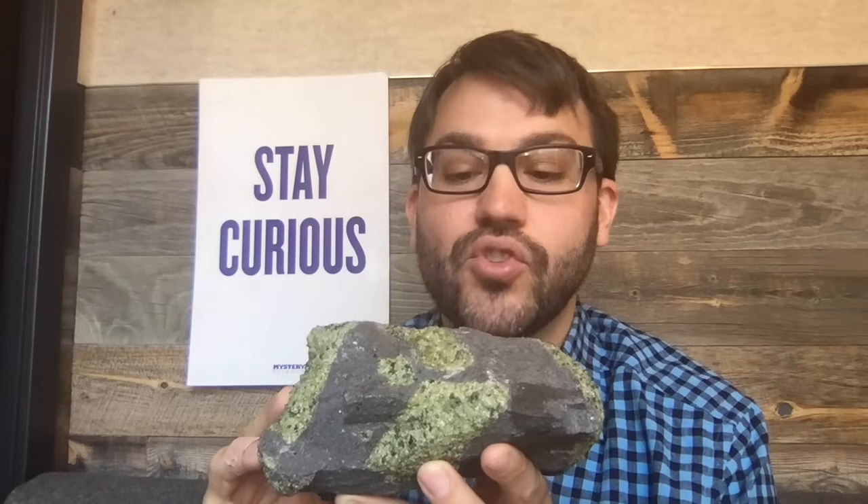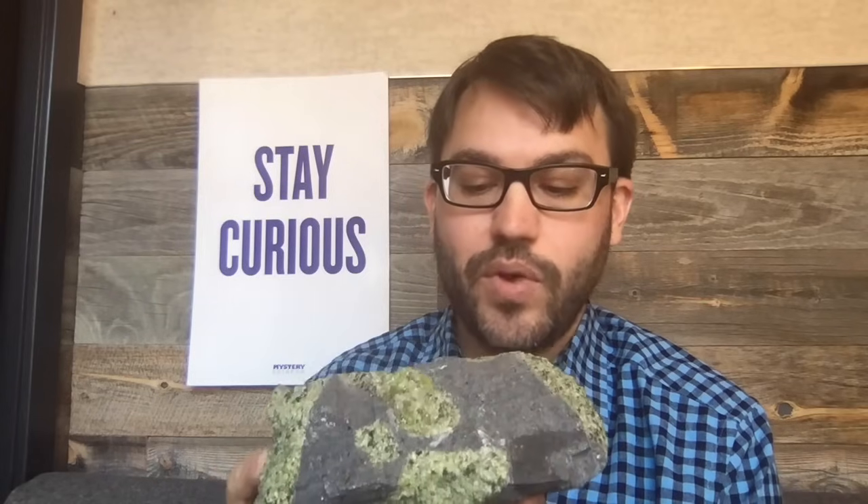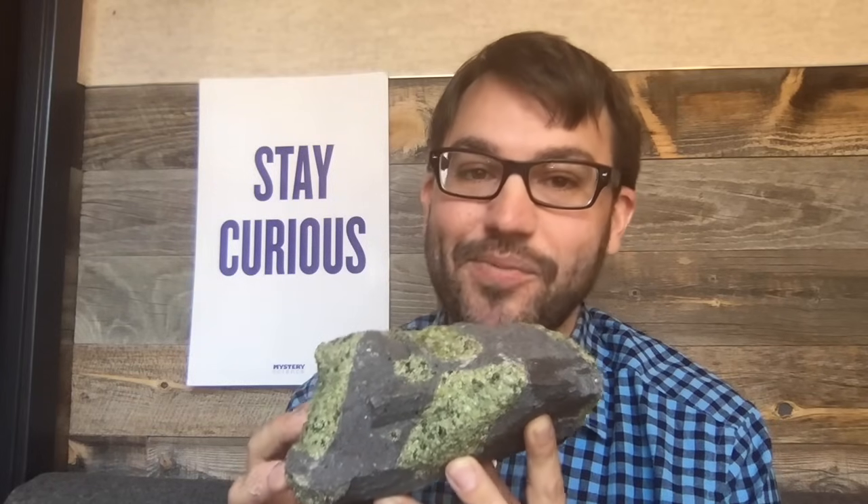I really like this idea I've heard — that every rock has a story to tell if you know how to read it. Well, this week, someone named Jack has a question for us about a rock he found, and his rock has a story that I think is going to surprise you. Let's give him a call now.